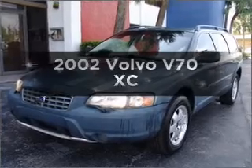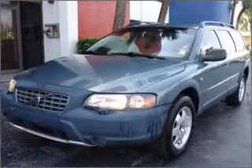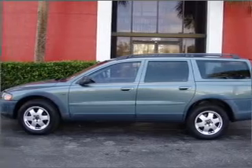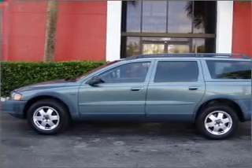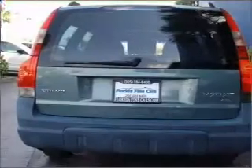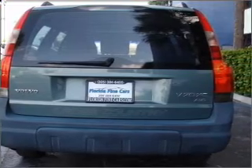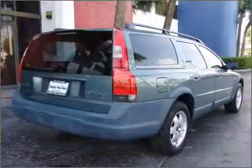Imagine yourself in this 2002 Volvo V70. If you're looking for a first-rate auto, this one could be yours today. With a reliable engine that responds smoothly to its automatic transmission, stand out from the crowd with premium wheels. You will appreciate the safety feature of anti-lock brakes.